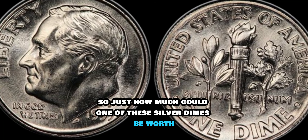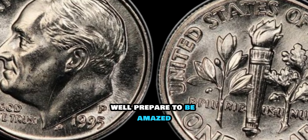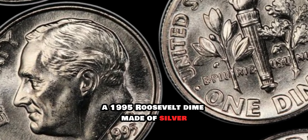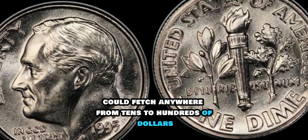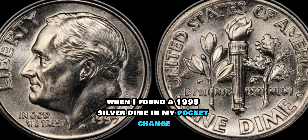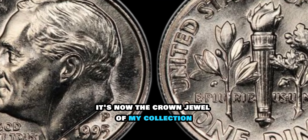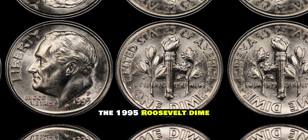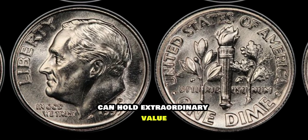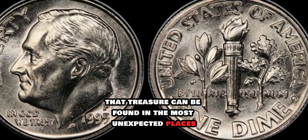So just how much could one of these silver dimes be worth? Well, prepare to be amazed. Depending on its condition and rarity, a 1995 Roosevelt dime made of silver could fetch anywhere from tens to hundreds of dollars. The 1995 Roosevelt dime is a prime example of how a seemingly ordinary coin can hold extraordinary value. It's a reminder that treasure can be found in the most unexpected places.